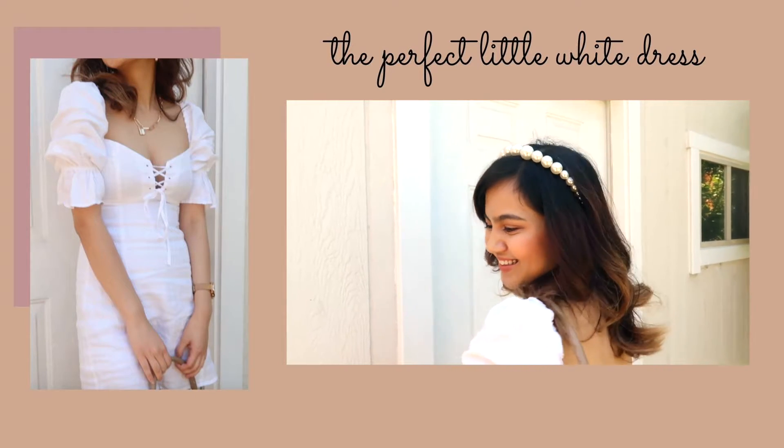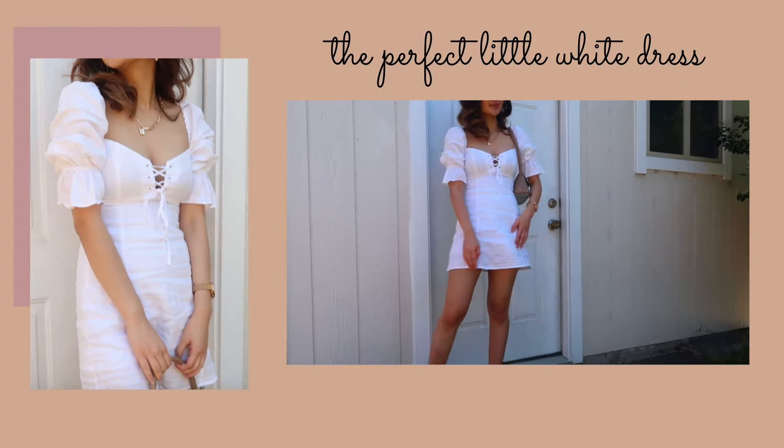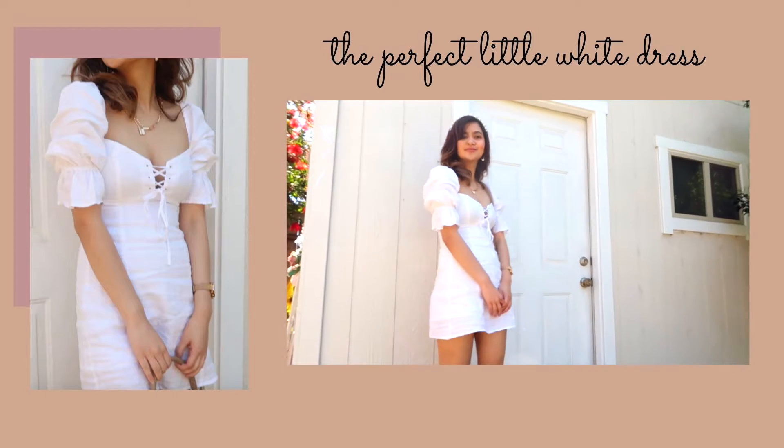It has puffy sleeves and this tie detail. It's made out of 100% linen and inside it has a cotton lining. It feels like it has such good quality. It's a very well-made dress and I feel like this is just so versatile.